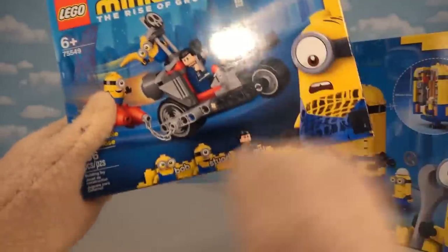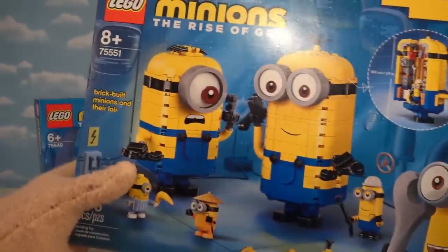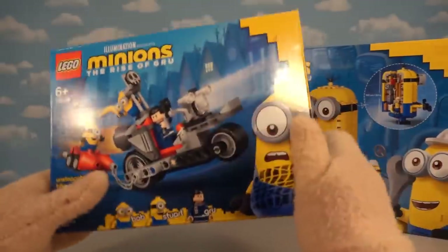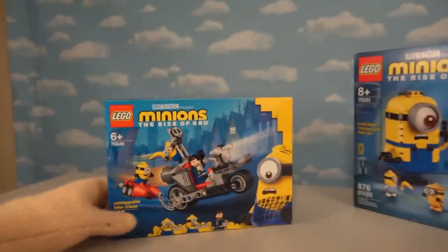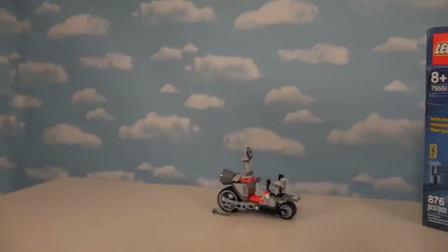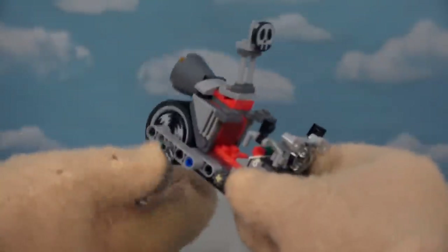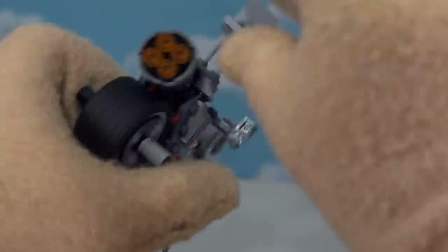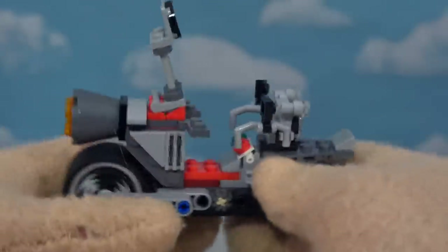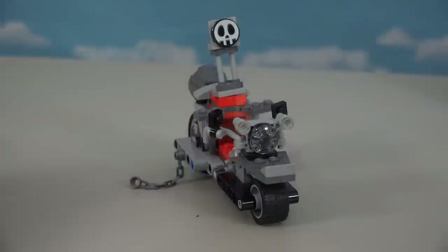We get two new sets based on that cool movie featuring all the cool minions. The first set is the Unstoppable Bike Chase, and the second is the Brick Built Minions Lair which contains all the super cool robot minions. First up is this bike featuring Gru and a couple minions. Once we put this together, we get Gru's bike from the movie - he's a little kid in this one. It's got wheels in the back, wheels up front, a rocket in the back, a skull detail, and little handlebars. One awesome bike!